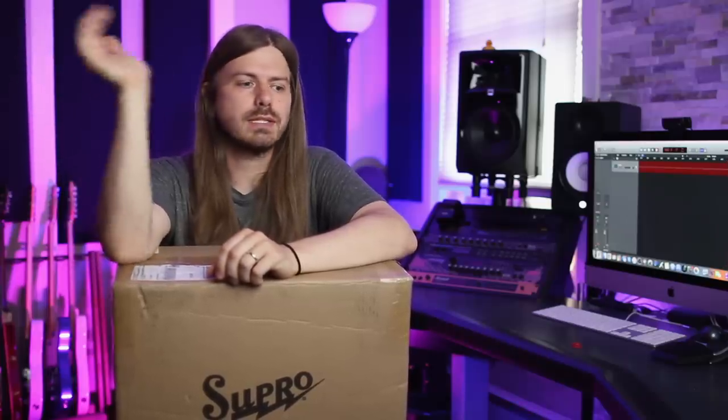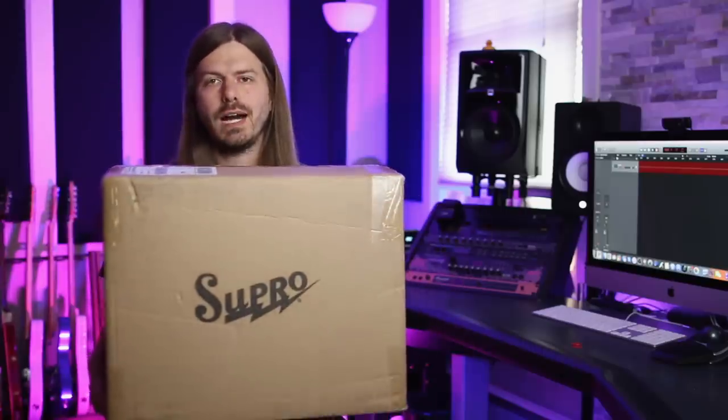Very excited about this one. We're also going to be announcing who won the baritone. These videos are all sponsored by Sweetwater — all the gear we're giving away is from Sweetwater, so a big shout out to them. You can find links to all the gear I'm using today down below in the description — those are affiliate links, the main way to support these giveaways.